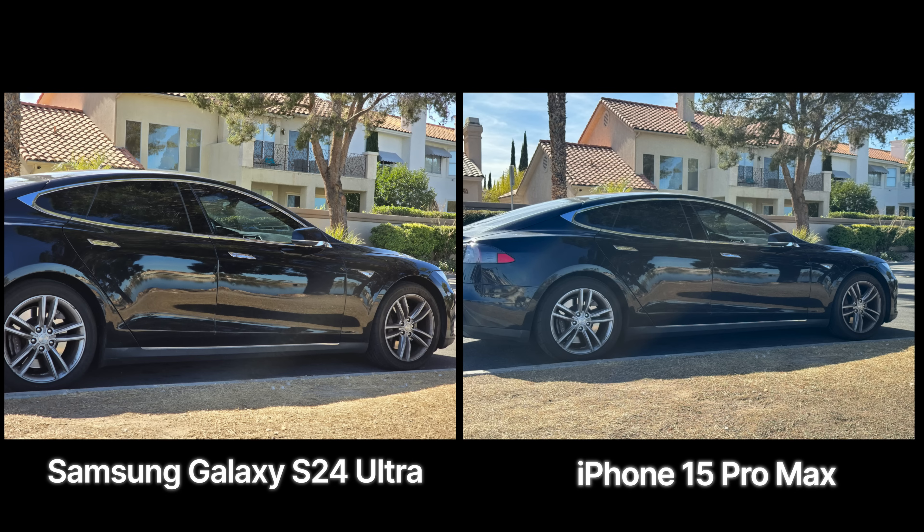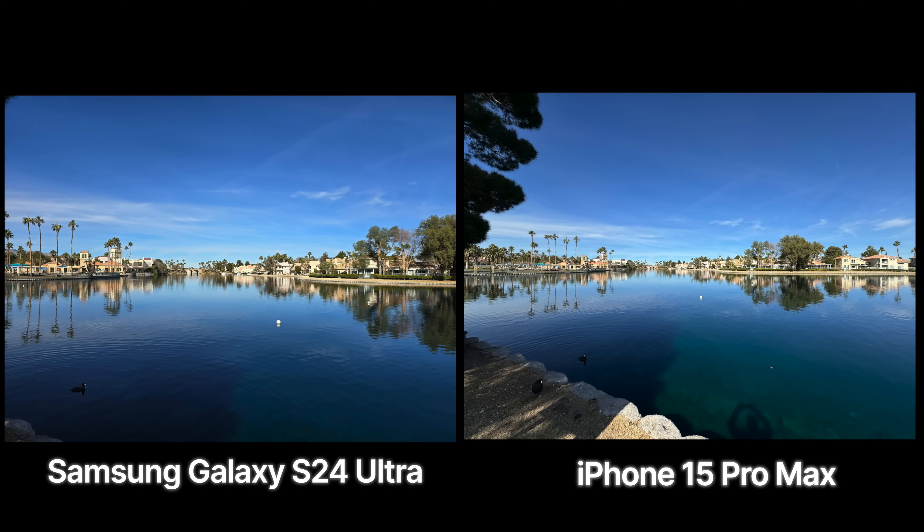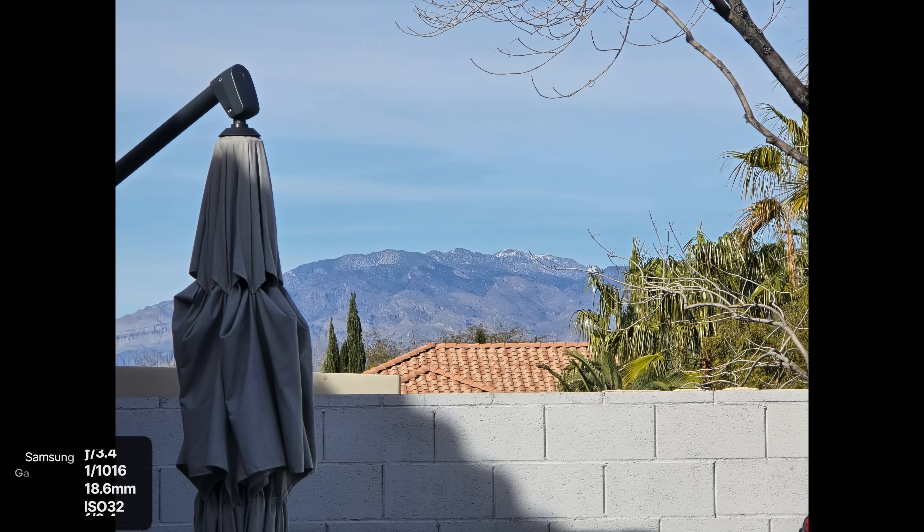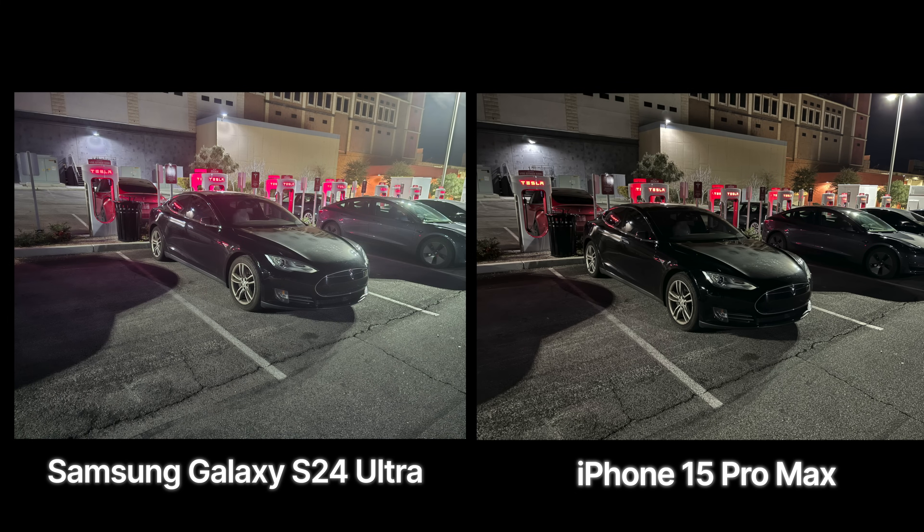Looking at outdoor shots here in Las Vegas on a pretty nice day, you can see the difference in the sky and how the color science differs between the two cameras. You can also see the zoom lens in action and at distance. Both bring something interesting to the table in terms of color science. One area where I think the iPhone 15 Pro Max edges out the S24 Ultra is nighttime photography — it looks a little sharper and richer than the S24 Ultra's output.